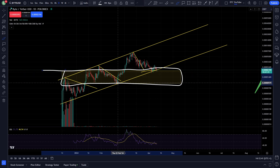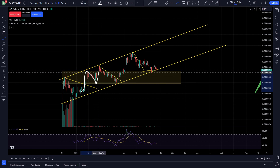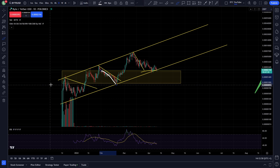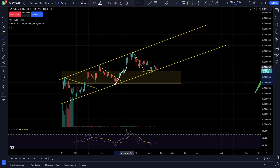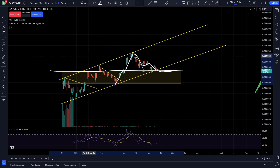But you can see we're back testing into this area where we were consolidating for some time before. You can see where that original coil was — the breakout, we come down, putting in a little range. We tested the high, got a false breakout, came down, tested the low again, came up to the high again, broke out, and now we're simply back testing into this previous area of structure.